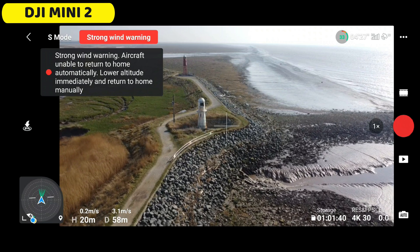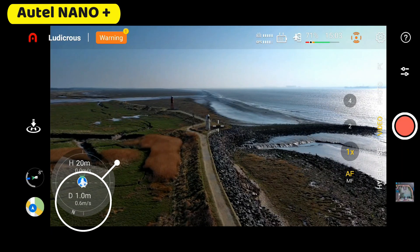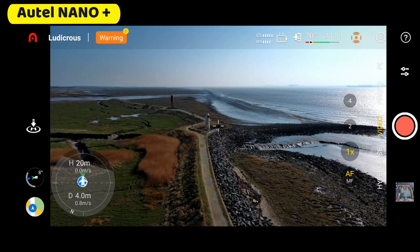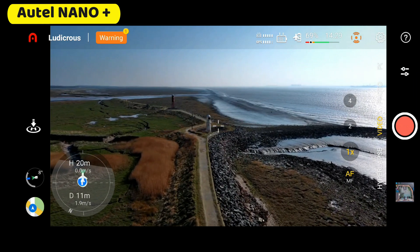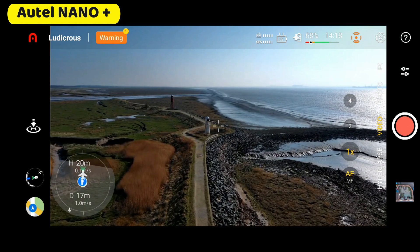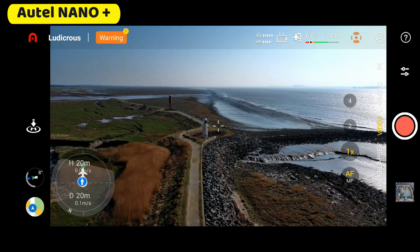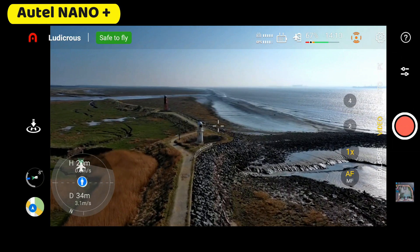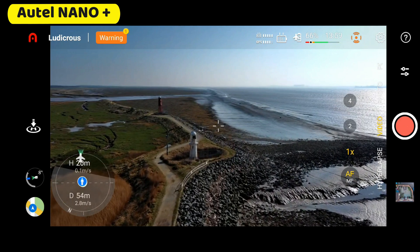Now we're going to press on with the Autel Evo Nano and see how well it can battle the wind. Moving forwards, you can see the flight speed is actually a little bit less than the DJI Mini 2, but it is not being blown off course and it is not being blown backwards — we are still making slow and steady progress. These conditions are absolutely right up to the limits of these drones, and I'm getting blown about a bit let alone these drones up at 20 metres high. A lapse in the wind allows us to push on further with the Autel, and ultimately both drones have just done absolutely perfectly.